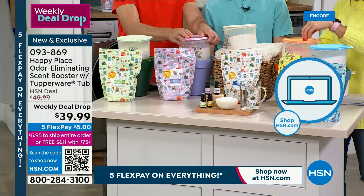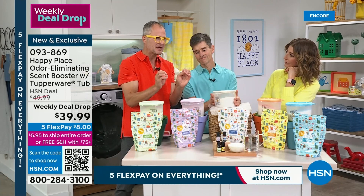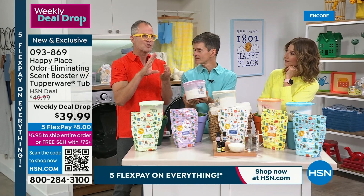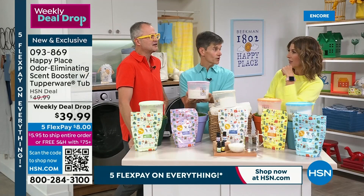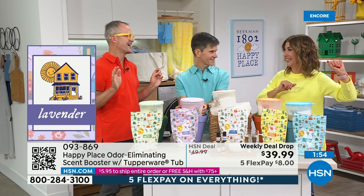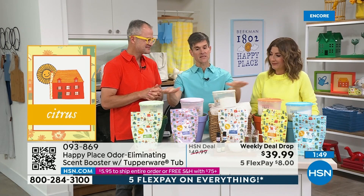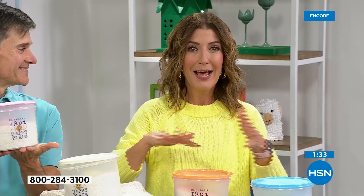Odorol works for gym clothes, pet beds, and synthetic exercise fabrics that hold all the odors. This weekly deal drop is available this week only — and it won't even last the week since today is the only day we're doing Happy Place shows. Happy Monday, Happy New Week, Happy New Laundry Day. You're going to look forward to doing laundry. You'll get that boost of fragrance without a chemical-coated dryer sheet.